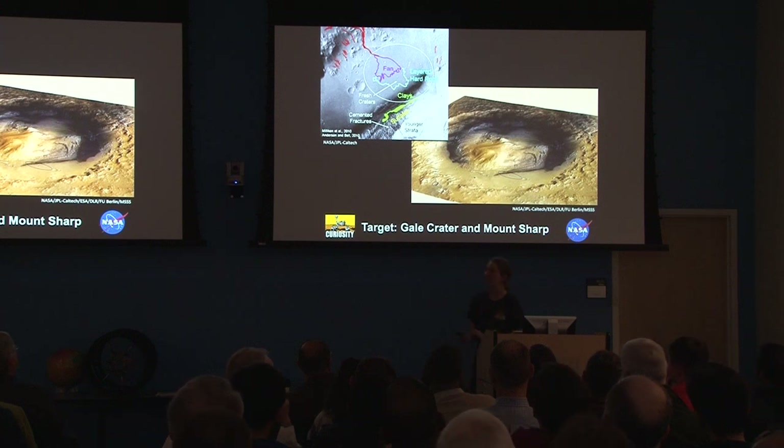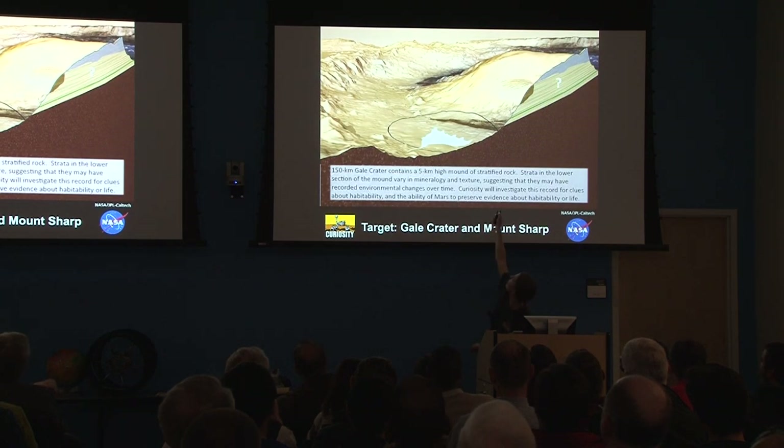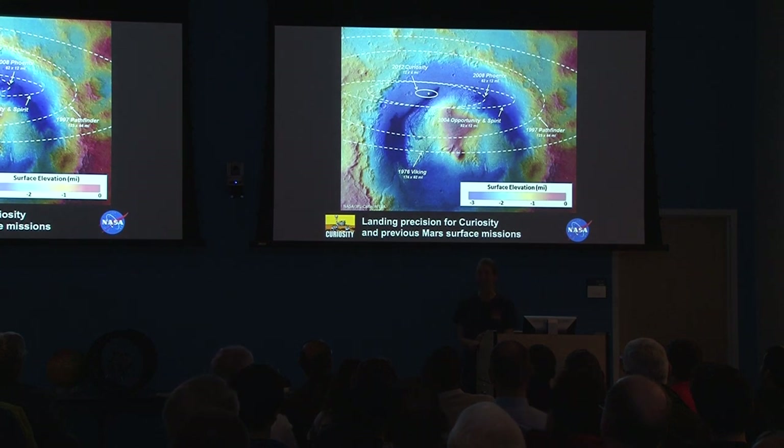That's pretty good for an eight-month cruise without being able to control it. Once we were there, we just hit the button and said 'please land,' and it did. We were all very thankful. It landed right in the middle of this fan. The site was selected by scientists, which may sound strange but is important. This is the first time the science team had the final say about where we landed a rover on Mars.